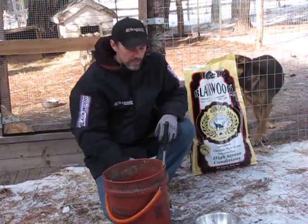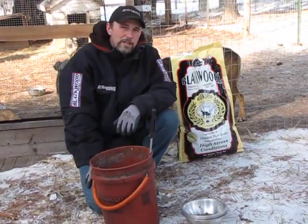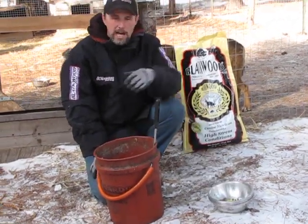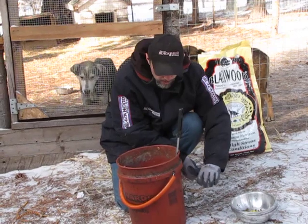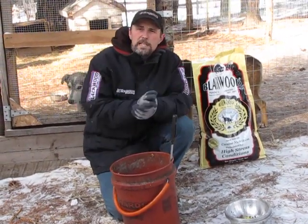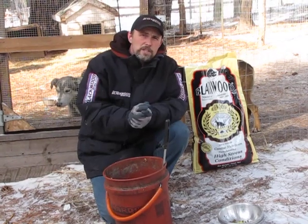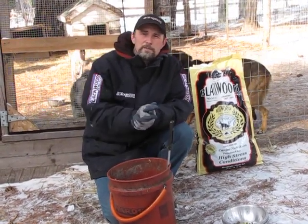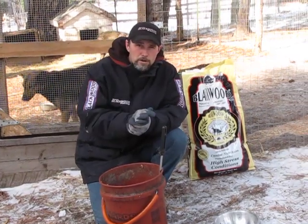I'll dump the dry food right on top of whatever meat's kind of left. Then to sort of top it off, I'll clean out the pans — little frozen bits just dropped on the straw in front of them. That's the initial feeding. Then I come in with my snacks and frozen things as necessary. Okay guys, that's all I've got for now. Remember, not all good ideas have to be your own. Thanks a lot.